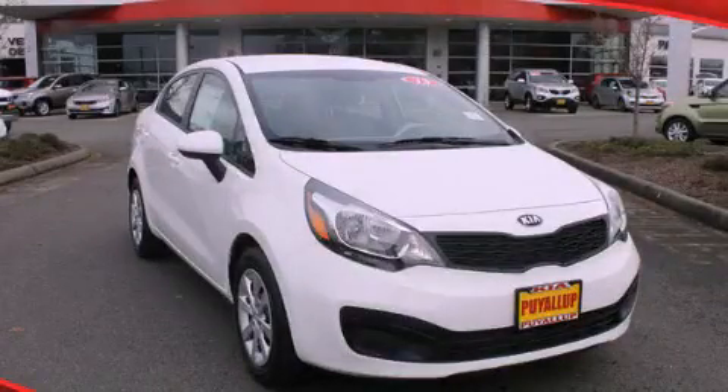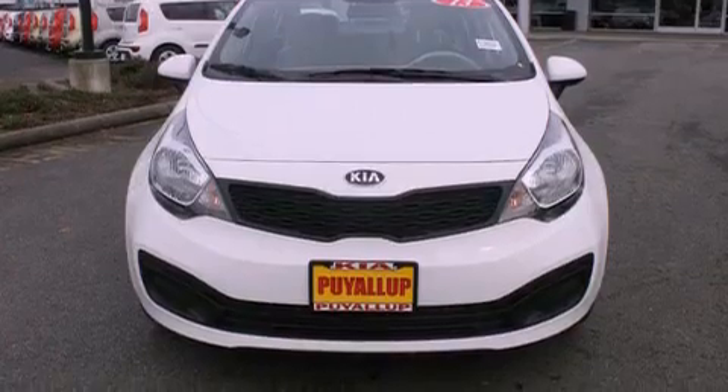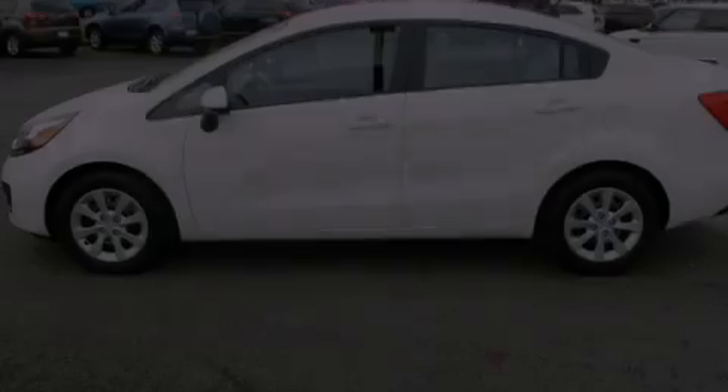This is a brand new 2013 Kia Rio. It has a 1.6 liter 4 cylinder engine and a 6 speed automatic transmission.